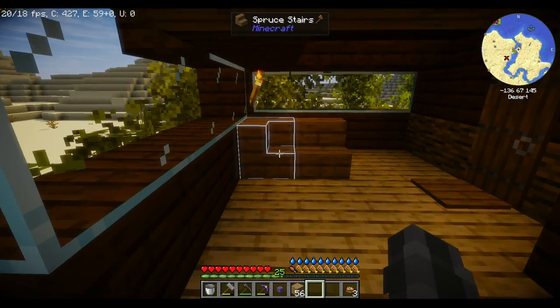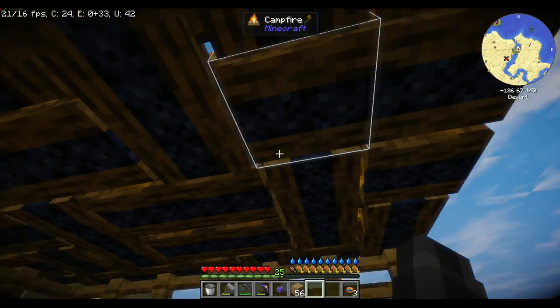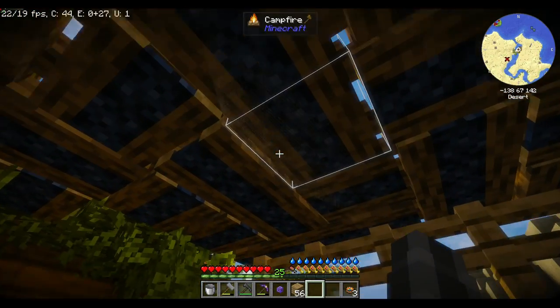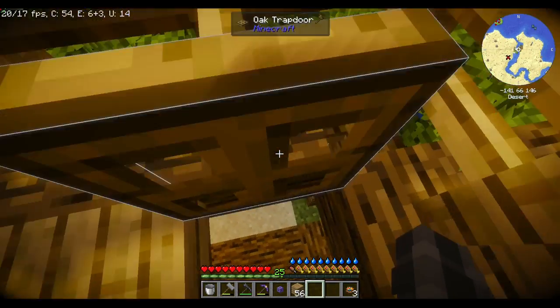Nothing too insane. Well, the only thing I consider insane is this freaking campfire canopy thing. So much freaking wood. But anyways, let's start with a base tour.